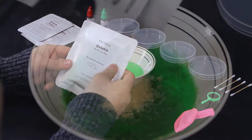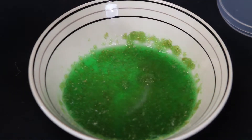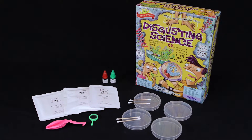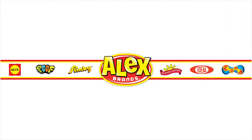Learn real science in a disgusting new way. Disgusting Science by Scientific Explorer is recommended for ages 8 and up. Adult supervision is recommended as some chemicals may be harmful if misused — please read instructions prior to any mixing. Scientific Explorer is a member of the Alex Brands family.